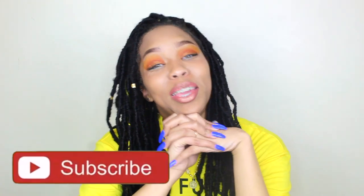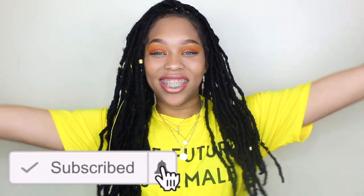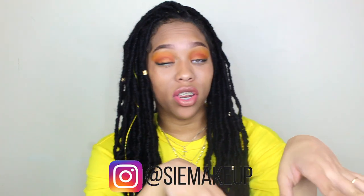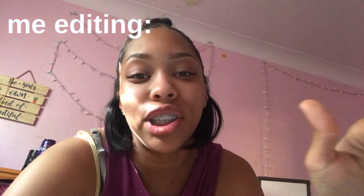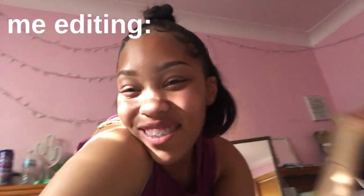Thank you guys for watching this video! If you enjoyed it, give it a big thumbs up and make sure you subscribe — help me get to 4,000 subscribers. All my kings and queens, I love you guys so much. Follow me on Instagram at crxandrea and at c_makeup, check out all my makeup videos, and follow me on TikTok and Twitter at crxandrea. Literally sitting here editing this video trying to understand why I'm so cringy — I don't know. See you guys next week, bye!